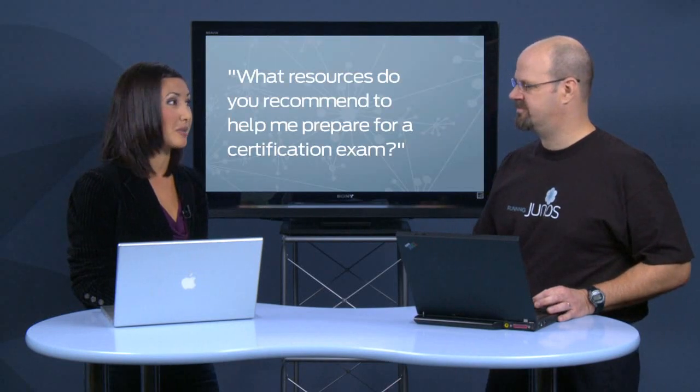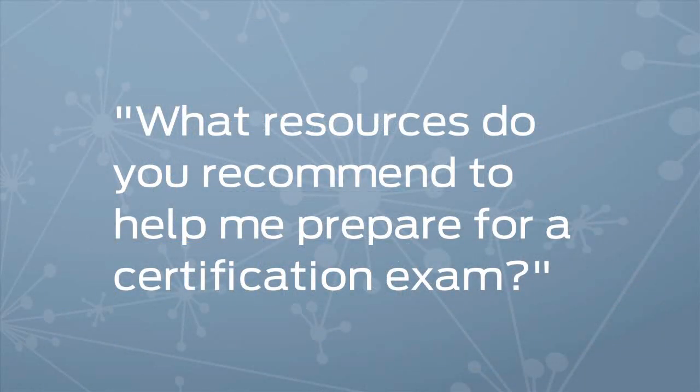Now we know from the Junos board and our JNet community that a lot of you have questions about Junos. We want to hear from you. Email us, DM us on Twitter, or leave a comment in the forum, whatever you like. Each show will be answering questions from the Junosphere. And this first question is one that we get from a lot of users — I know you've heard this a lot, Jeff.